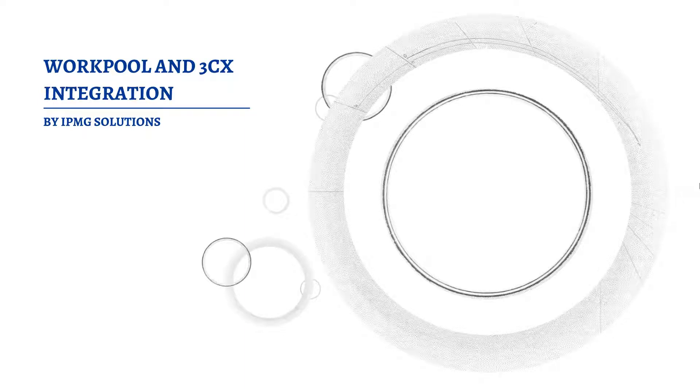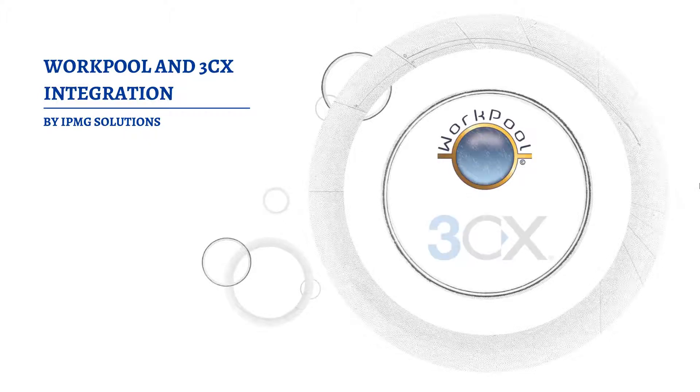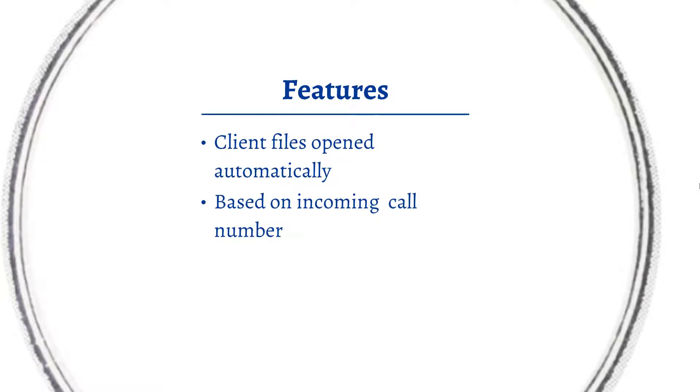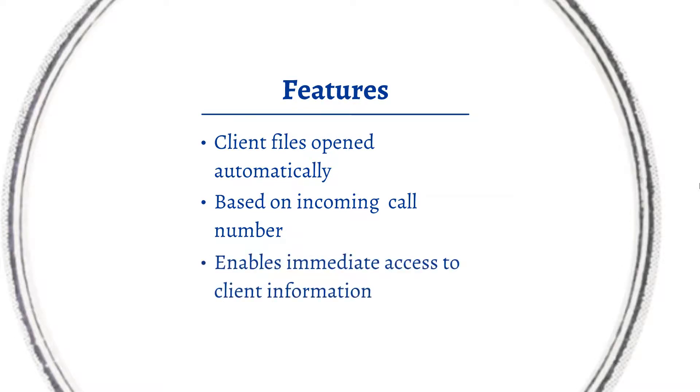Enabling your organization with call center-like functionality is made easy with out-of-the-box WorkPool and 3CX integration. Integrating your WorkPool and 3CX softphone allows for client files to be opened automatically based on the incoming call number being received by 3CX. This enables immediate access to clients' information without having to do cumbersome searches in your database.